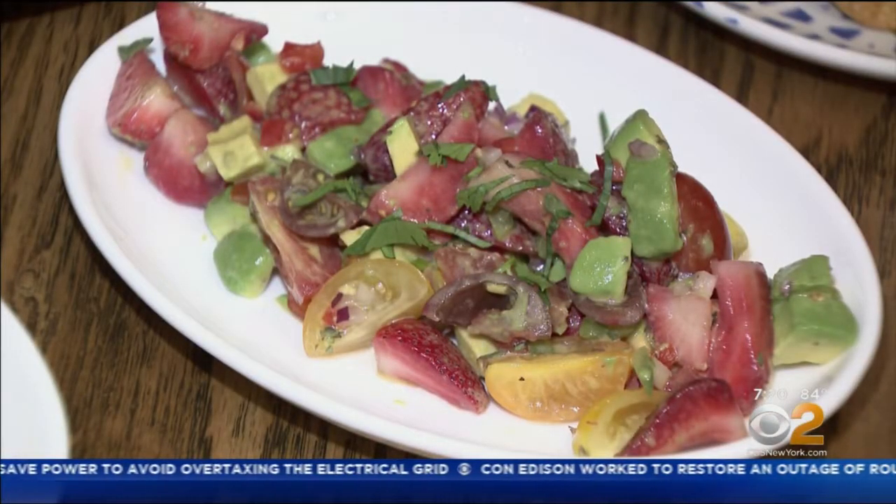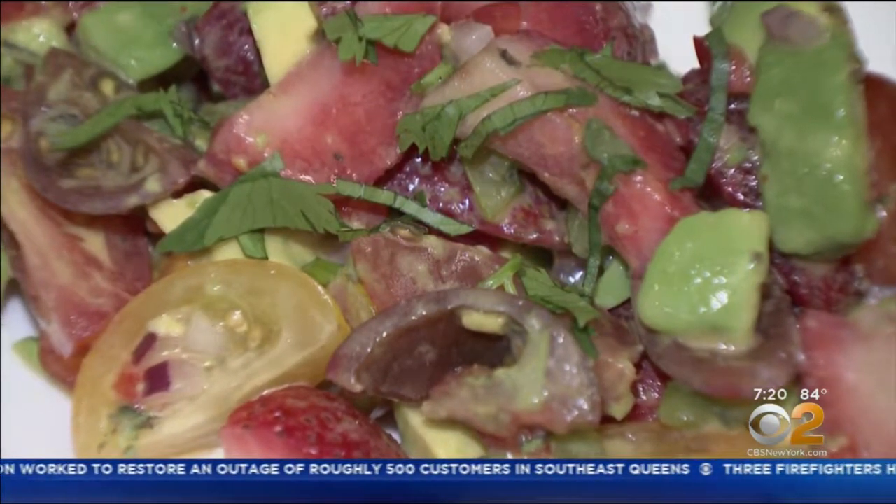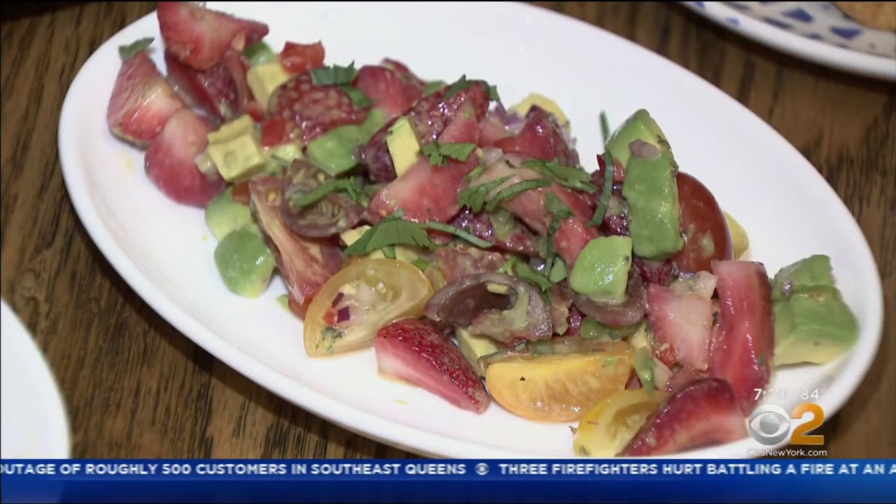Ensalada de Fresa — a salad made with strawberries, tomatoes, avocados, and fresh cheese. A delicious, fresh dish for $15.